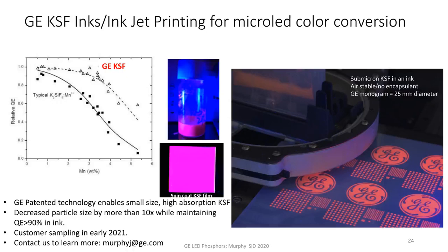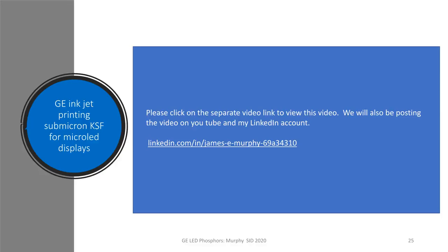Originally this slide was supposed to show you a video of inkjet printing KSF, but because of COVID and having to do this virtually, it's not compatible with this venue. I have a separate attachment that should be with this — I encourage you to click on that to see a movie on inkjet printed KSF. You can also find me on LinkedIn very soon, as GE Research will be posting video, and I will forward that onto my LinkedIn account so you can see the video if you're unable to download it at this conference.